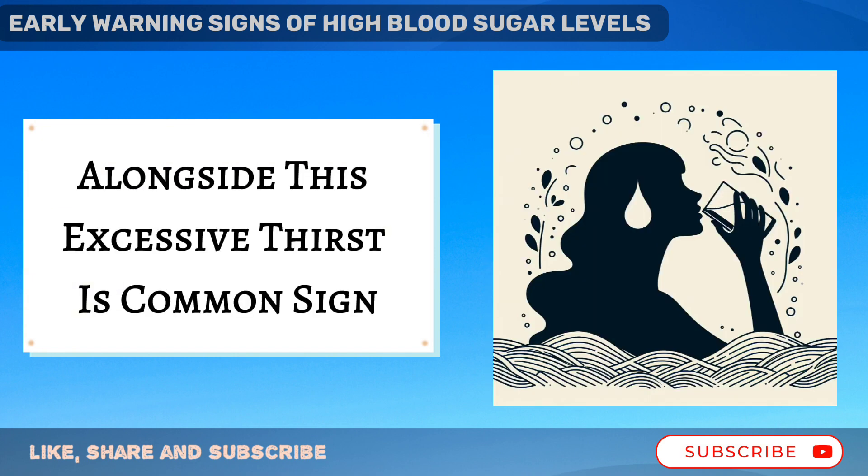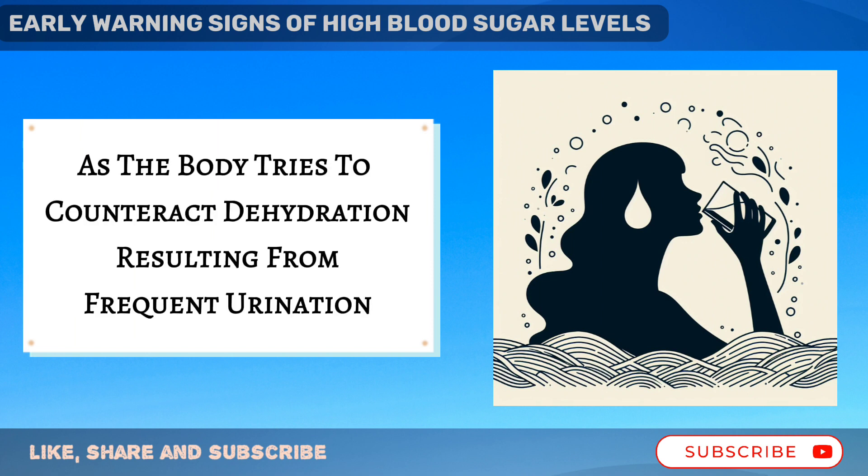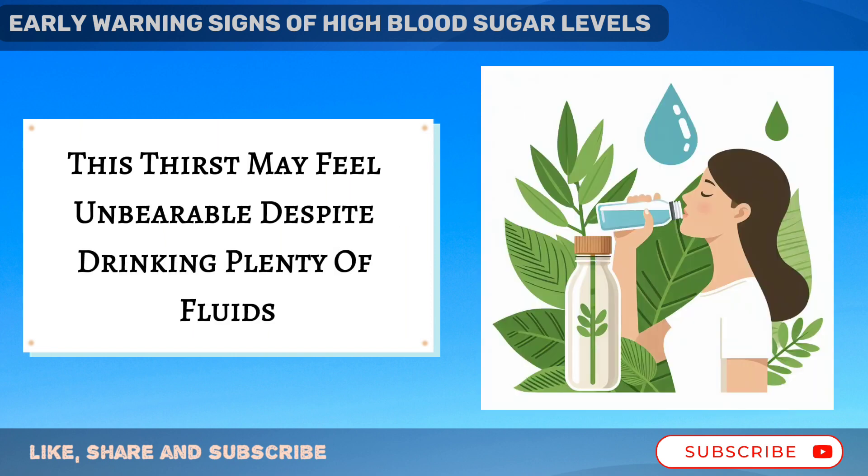Alongside this, excessive thirst is a common sign, as the body tries to counteract dehydration resulting from frequent urination. This thirst may feel unbearable despite drinking plenty of fluids.